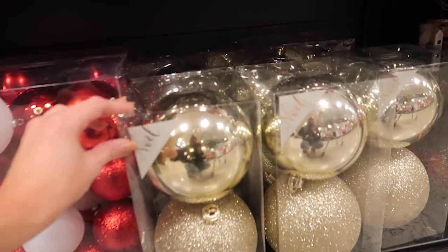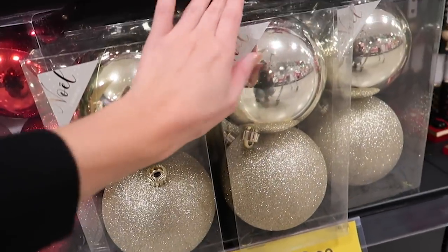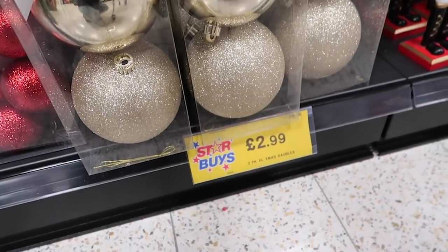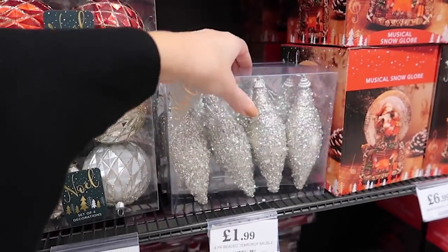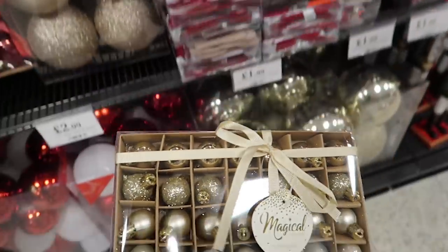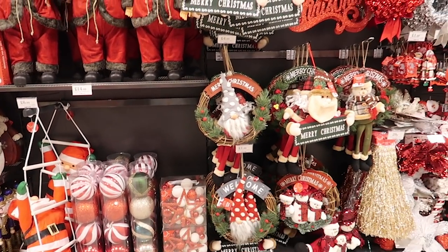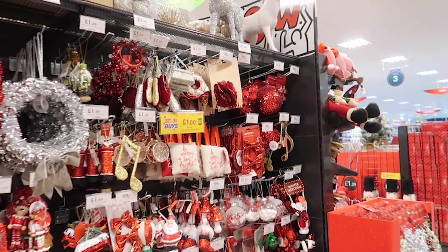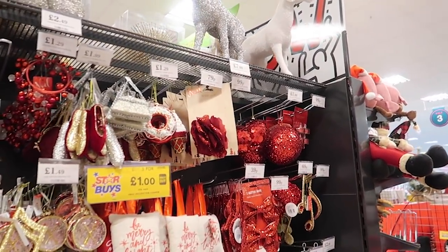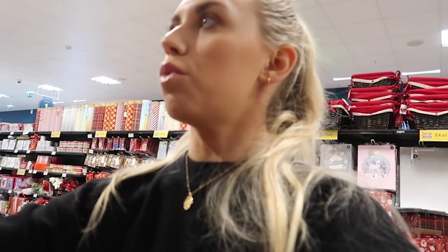Oh my god, these are the biggest baubles I have ever seen — they're bigger than my hand and you can see my reflection in them! There are glitzy ones at £1.99 and tiny ones too — plus more giant baubles in red and green. There are so many decorations I feel like I could do a more in-depth Christmas vlog around Home Bargains in November — let me know if that's something you'd be interested in.